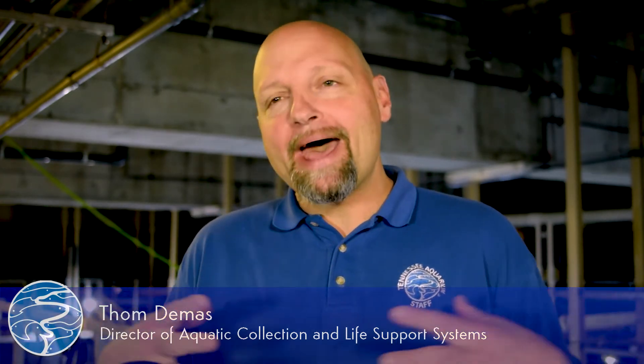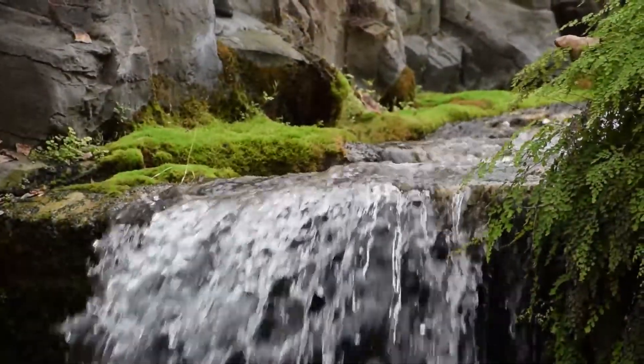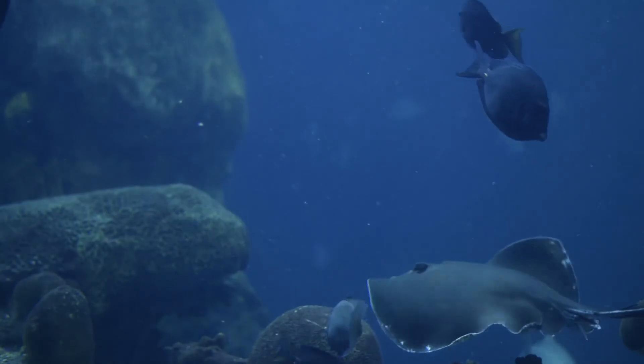That's a good question — I get that question a lot. If you add all of our bodies of water together, we come in right at 1.1 million gallons between both aquarium buildings, and that's a lot of water to have to manage.